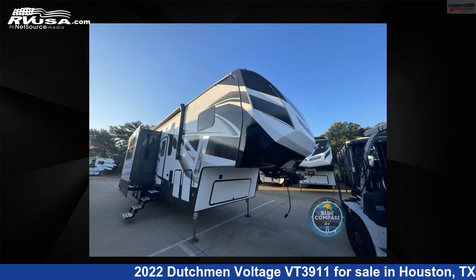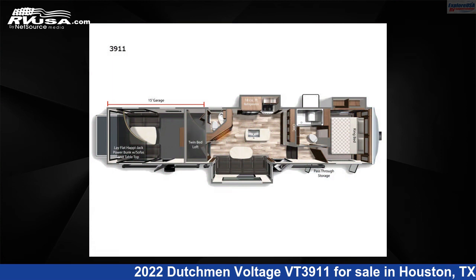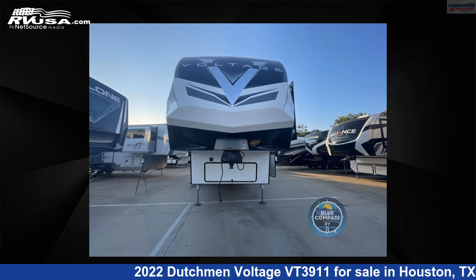This 2022 Dutchman Voltage VT3911 is a fifth-wheel RV. It is located in Houston, Texas 77511 and is offered for sale by Explore USA RV Supercenter, Houston.